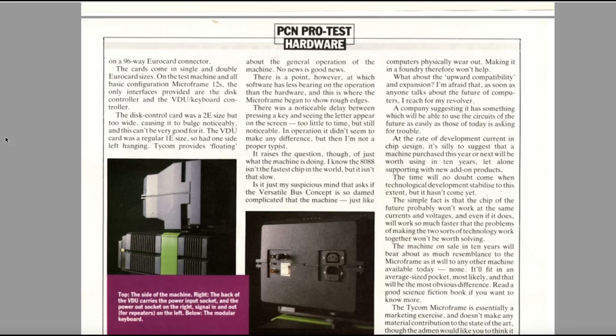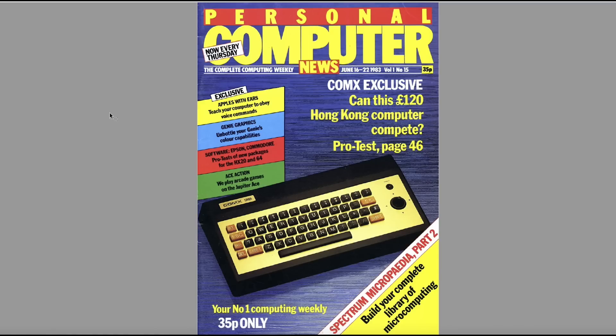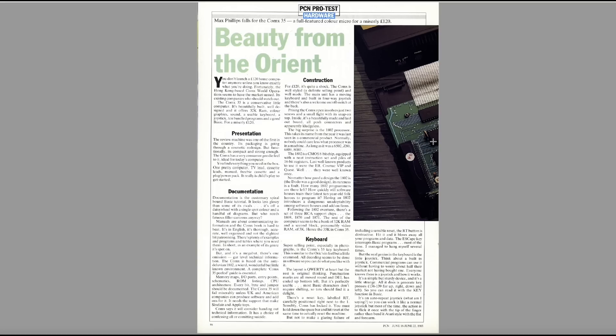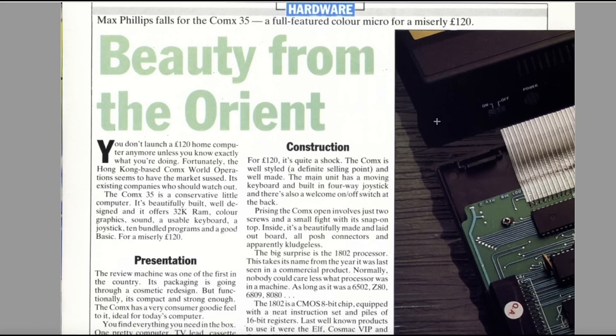We go on to another edition of PCN — the 22nd of June 1983 — and we've got the Comex 35. "Can this £120 Hong Kong computer compete?" That's very interesting. This is issue 15. Max Phillips falls for the Comex 35, a full-featured colour micro for a miserly £120. Looking on eBay for these, I can't find any sign of them at all. You don't launch a £120 home computer unless you know exactly what you're doing — and apparently these people didn't, because it flopped.